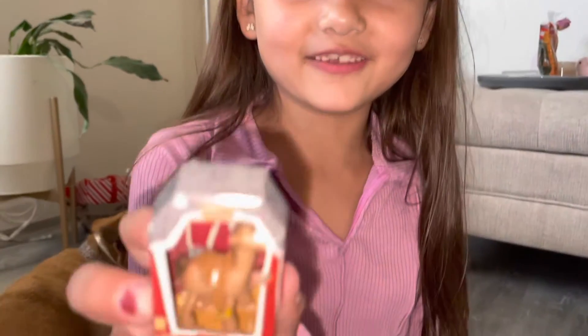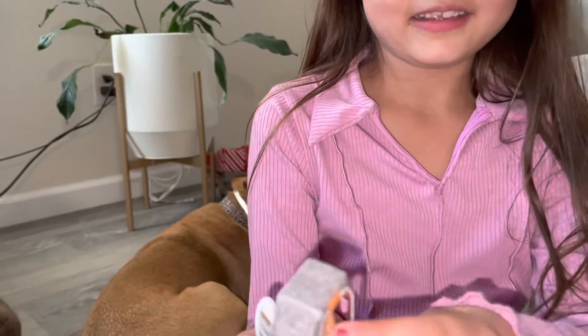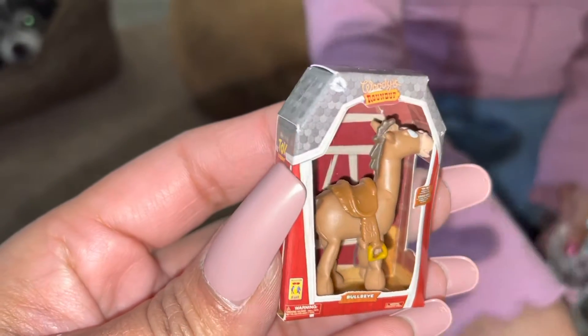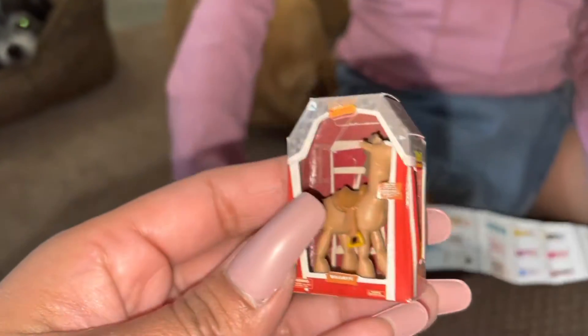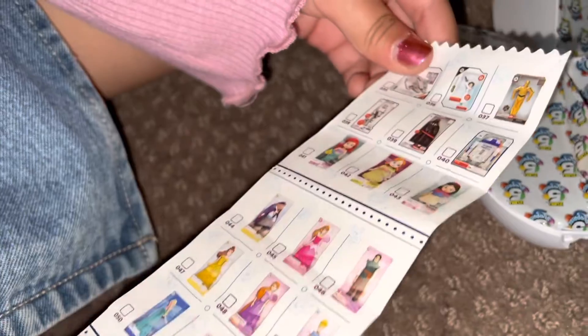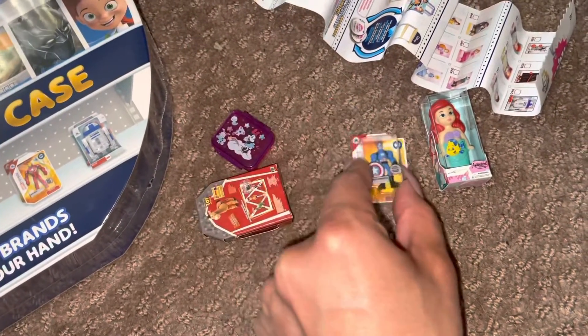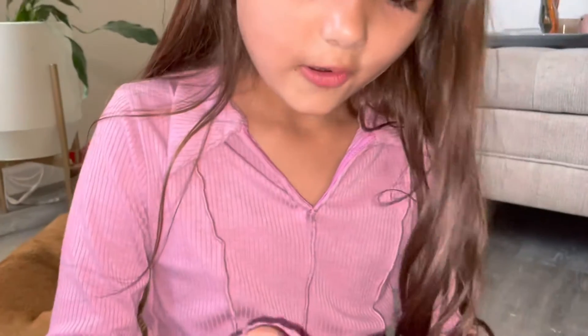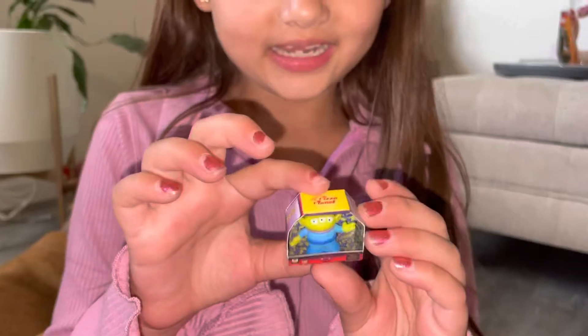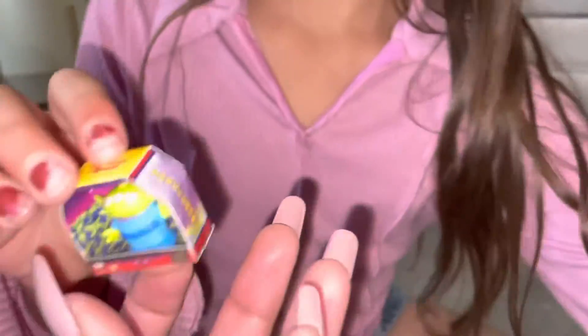Next one. Oh, how there's no cover in front of it — this is so cute! Here's a checklist. Oh, a checklist. We have one, two, three, four — we have to open one more. It's from Woody, Toy Story! It's an alien from Pizza Planet.